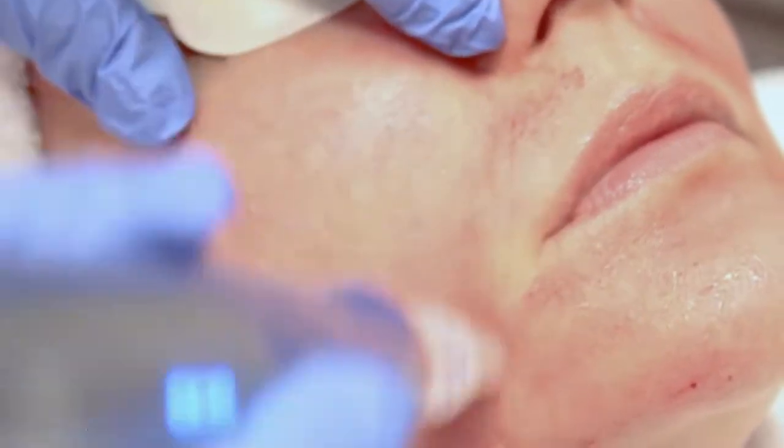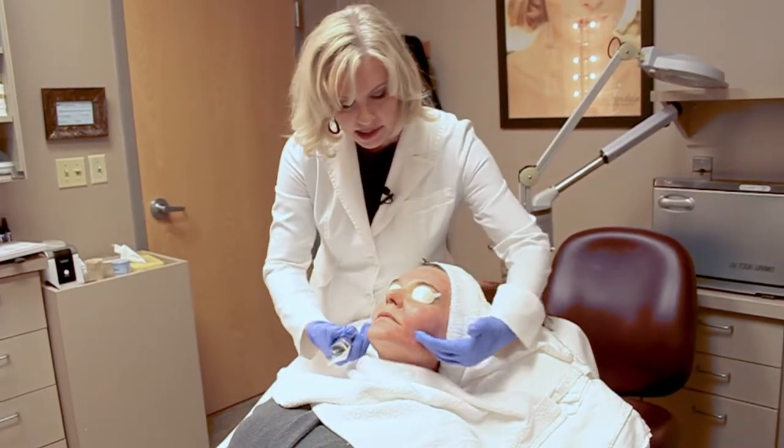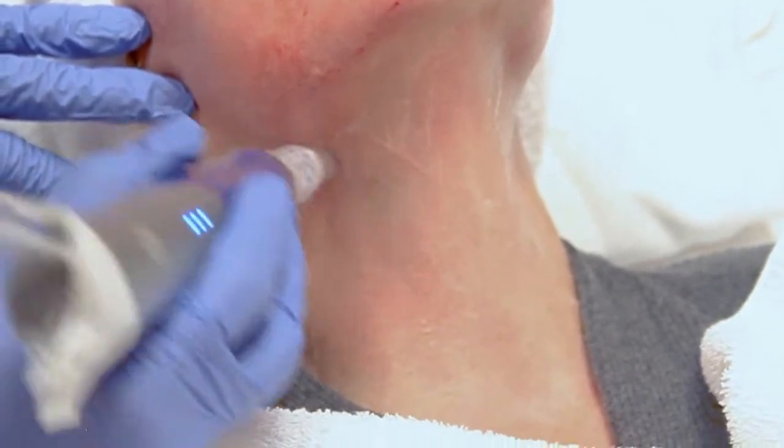This is great for lip lines, nasal fold lines, lines around the eyes, and even lines on the side of the face. We also treat the neck and the chest area too.